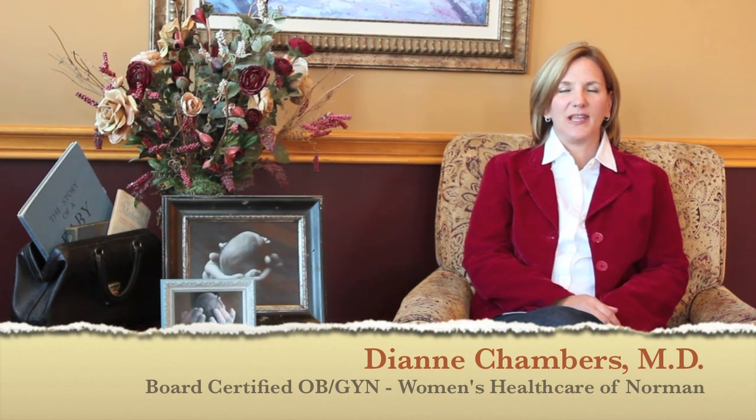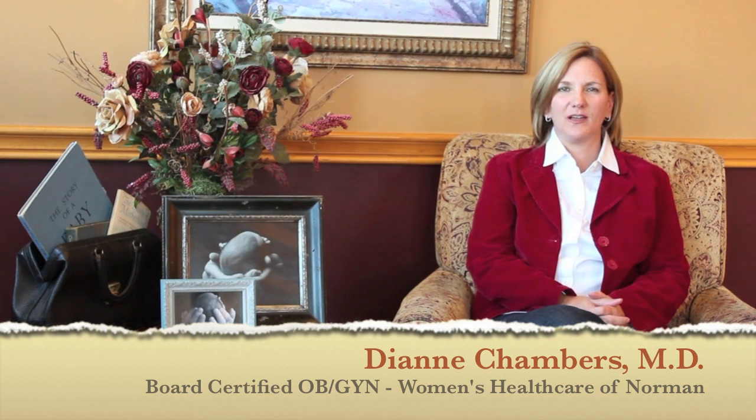Hi, my name is Diane Chambers and I'm an OBGYN with Women's Health Care of Norman. Today I'm going to talk about pregnancy-induced hypertension. It's a little complicated to talk about but I'm just going to go through the basics.